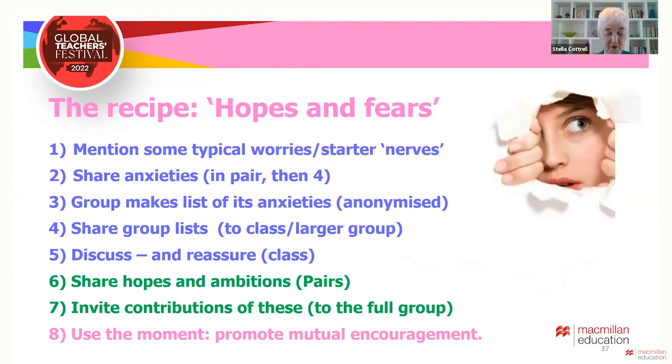Then ask them to spend a few minutes talking to the nearest person about any worries they have, and tell them when to swap over. When they've both had a go, ask each pair to join another pair and together make an anonymous list of issues that come up. Then in the full group, each set contributes items for the teacher to compile a list of all the shared fears, anxieties and worries, and then talk about them together.